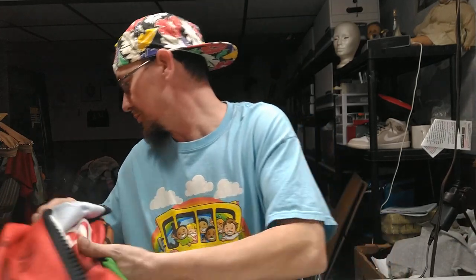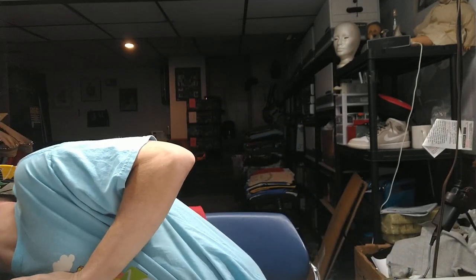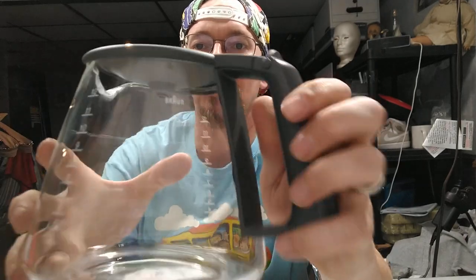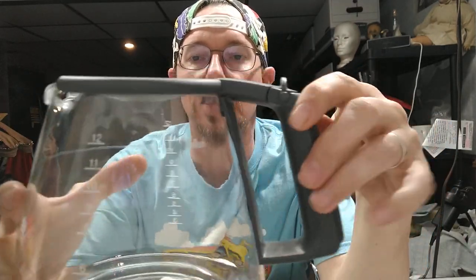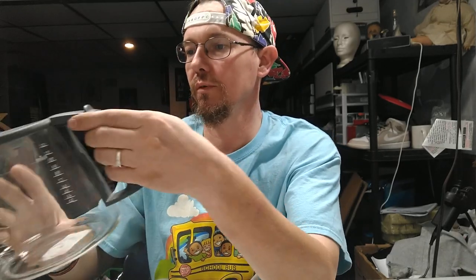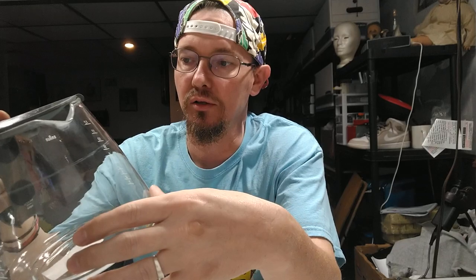Another thing I like to pick up at any thrift store is coffee carafes — nothing spectacular about them, but these things break all the time. This is a Braun 12-cup. I got it for two dollars at Thrift World and this particular one will go for about $15. The only pain about these is shipping — you have to pack them really well and definitely charge for shipping.